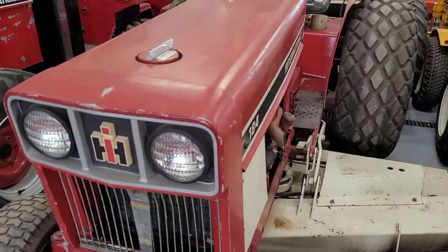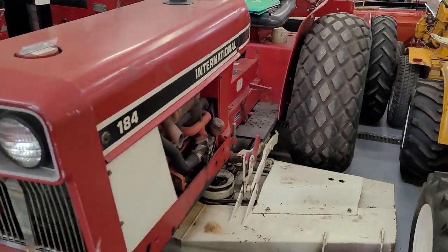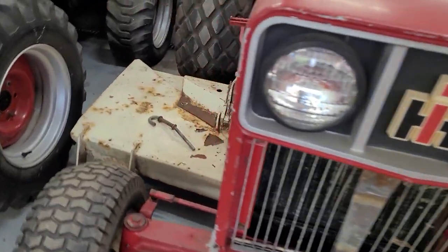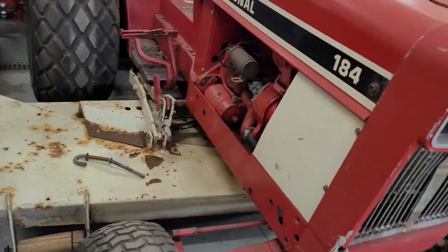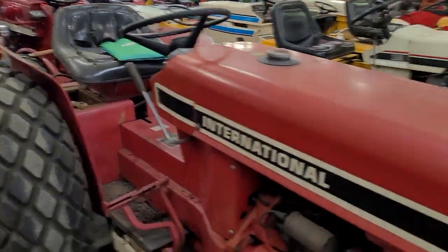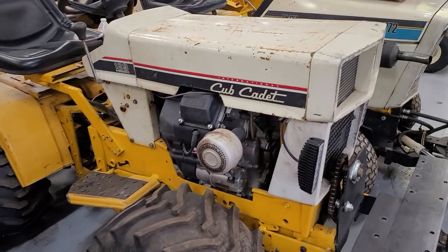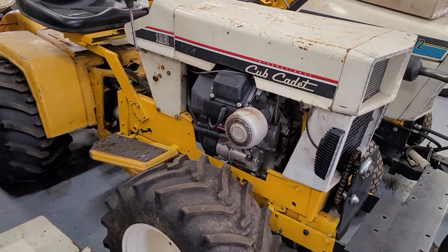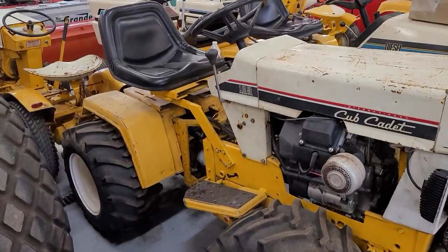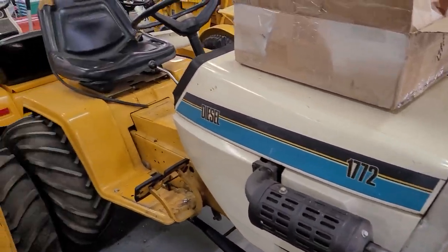He's got this custom-built 2-plus-2. This one's for sale — it's a 184 low boy, comes with a giant deck, I think that's a 72-inch deck. Got a custom articulating 129 with what looks like a color command — awesome tractor.